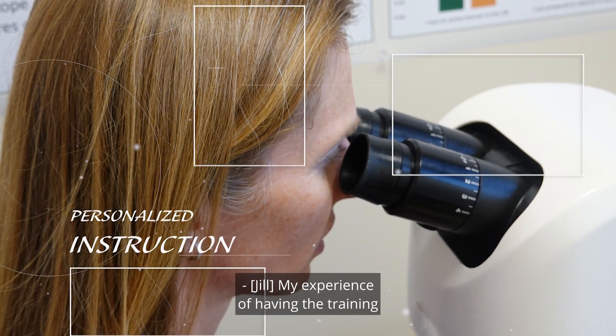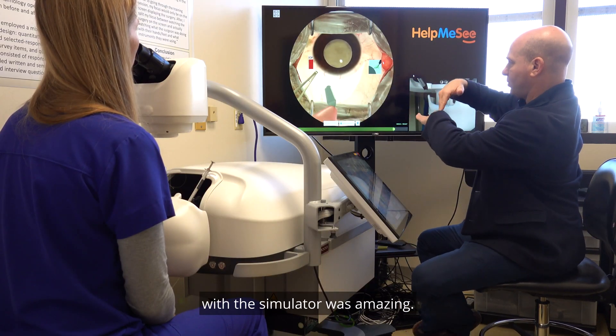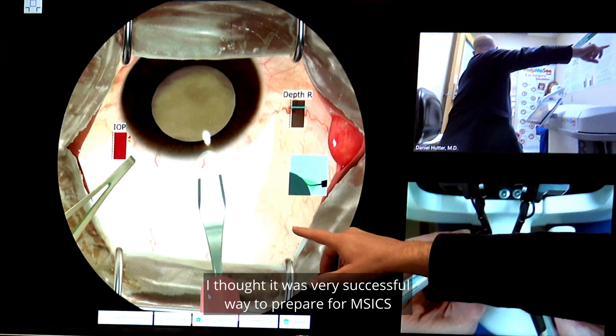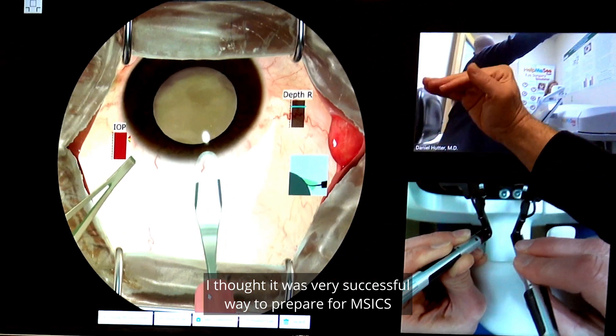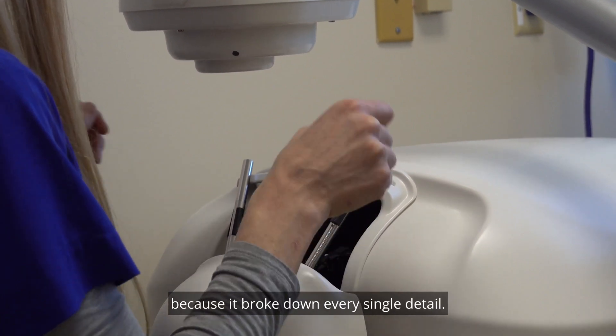My experience of having the training with the simulator was amazing. I thought it was a very successful way to prepare for M6 because it broke down every single detail.